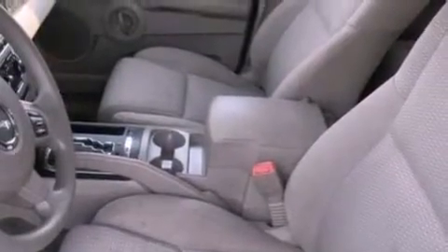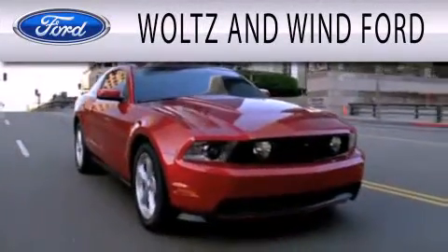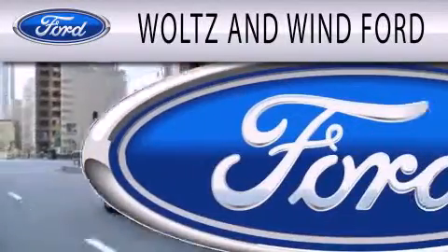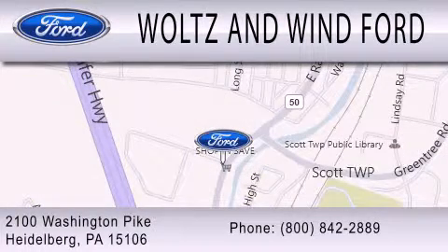We invite you to contact us today to learn more about this vehicle. Walton Wind Ford is dedicated to doing everything possible to ensure that the experience you have selecting your next vehicle is as pleasant as possible. We are located at 2100 Washington Pike in Heidelberg. Thank you so much.